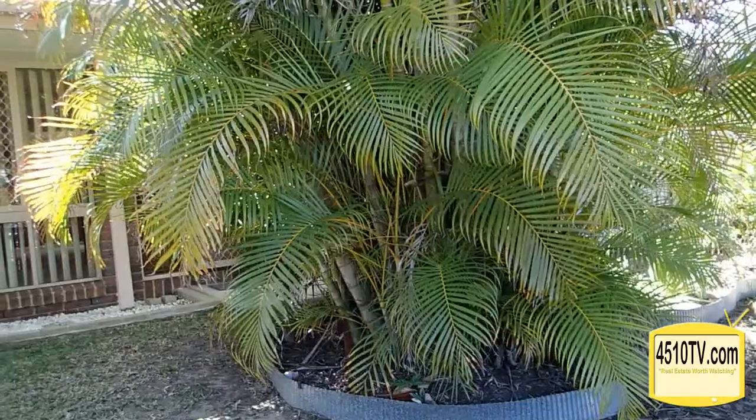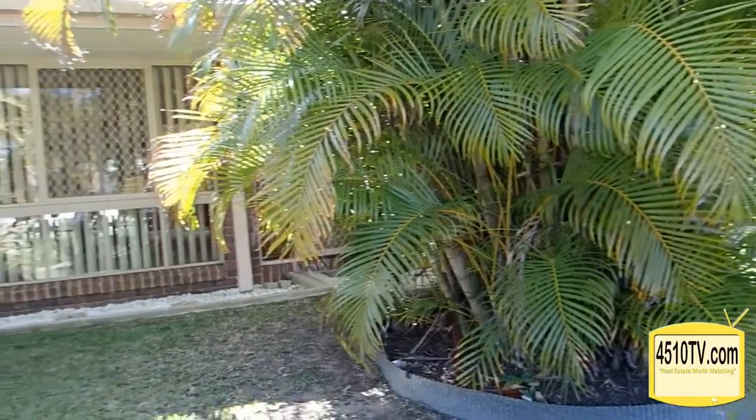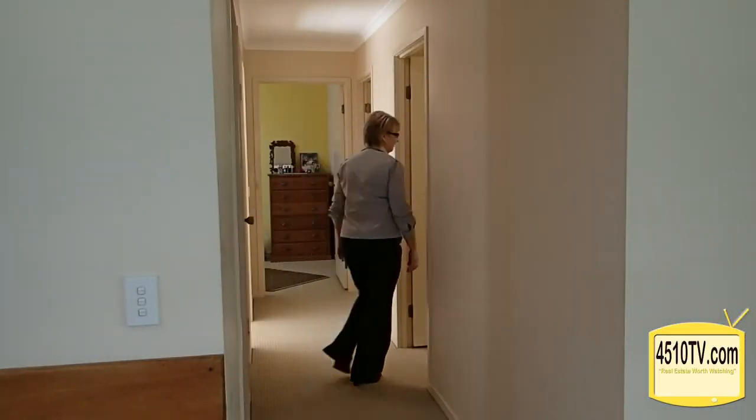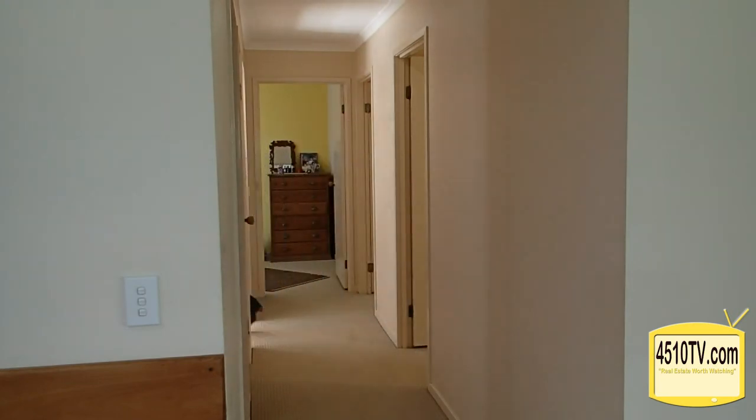This home has huge potential to add your own personal touches. At present, the rental market in the Moreton Bay region is extremely busy, with many suitable applicants searching for good quality, secure properties in the proximity of this home. So if you're looking to invest, this could be for you.